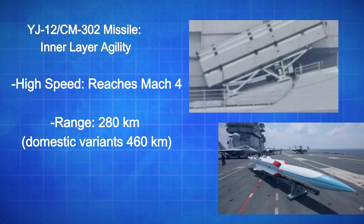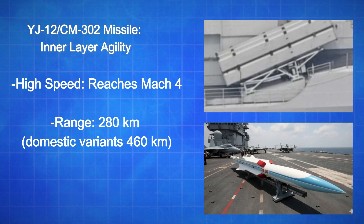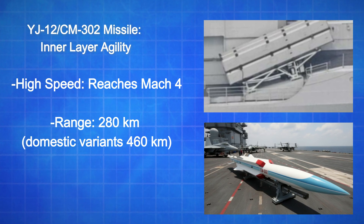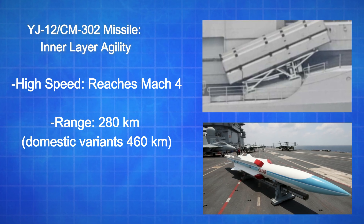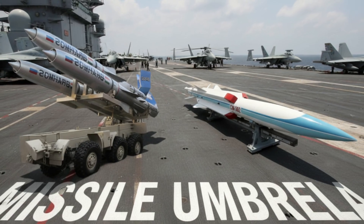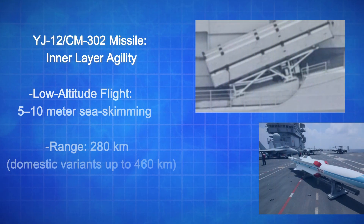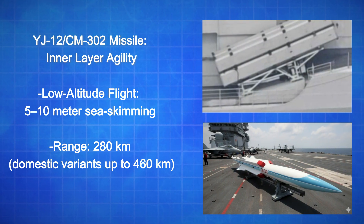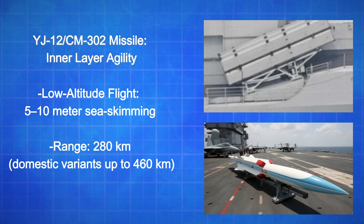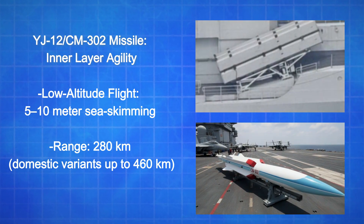The Chinese CM-302, the export variant of the YJ-12, complements BrahMos as the inner shield, with key attributes. It reaches Mach 4 in terminal sprint, capable of saturating defenses. Its range is 280 kilometers, with domestic variants up to 460 kilometers. It features low-altitude flight at 5 to 10 meters sea-skimming, guided by Beidou satellite navigation for GPS-denied environments, along with rapid deployment and affordability through mobile-based mobility and cost-effective mass deployment for shorter-range tactical strike zones.